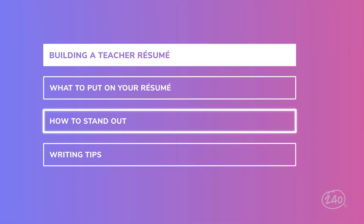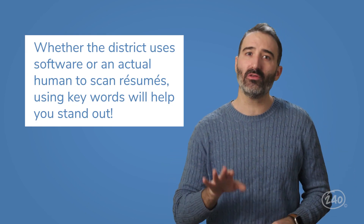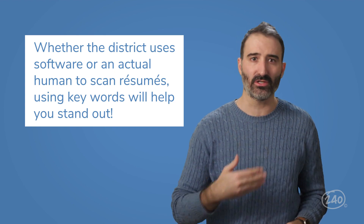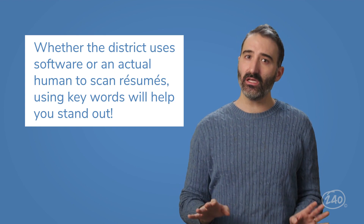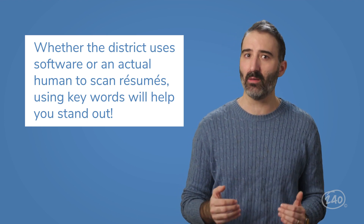Next, we're going to make our resume stand out a little bit. We want our resume to look modern and easy to read, but not too out there. Some school districts will look at each resume by hand, and others will use software that looks through all the applications. In either case, including buzzy keywords is going to help you pop a little bit.